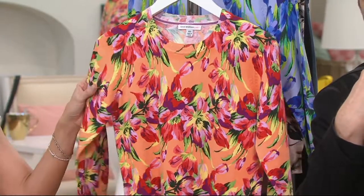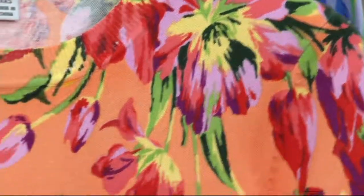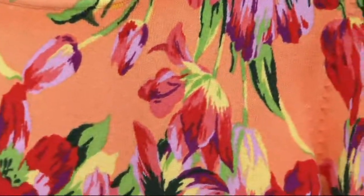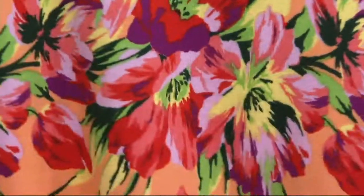Think of your spring events coming up — weddings, Easter, Mother's Day — and just because it's Tuesday, because it's as easy to put on as a t-shirt. That's my favorite reason, just because it's Tuesday. Good news: all sizes in every single color, at least for now.